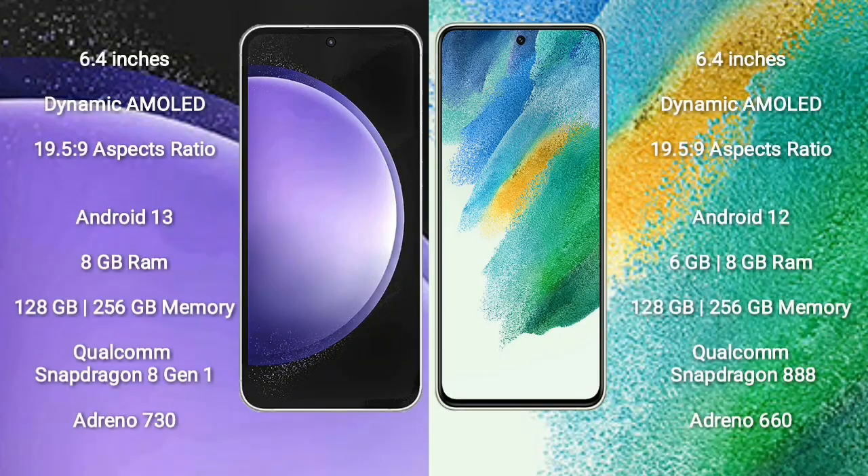Samsung Galaxy S23 FE comes with a 6.4-inch Dynamic AMOLED display and aspect ratio 19.5:9. Samsung Galaxy S21 FE also comes with a 6.4-inch Dynamic AMOLED display and aspect ratio 19.5:9.